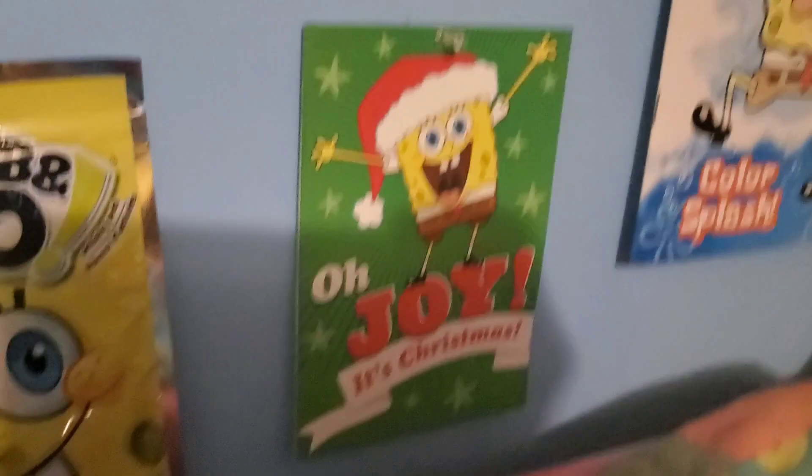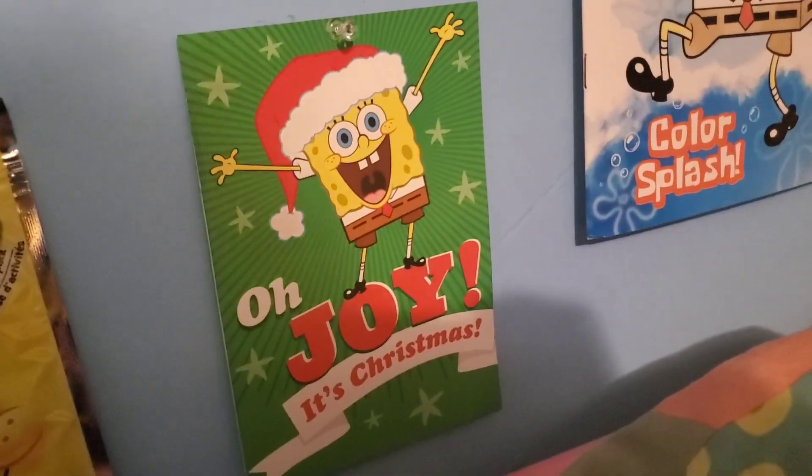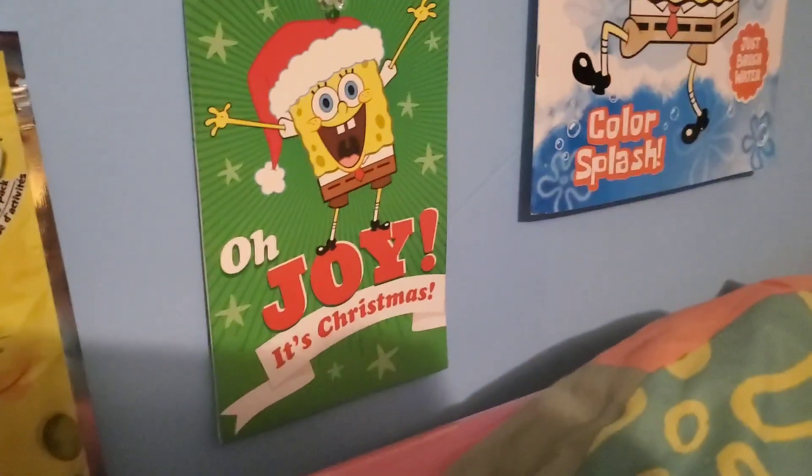Last thing's right here. This is new actually — the Spongebob Christmas card. I put it on the wall because I love getting Christmas cards. I don't know about anyone else but I have so many cards. I have this one and a Halloween one. I got that Halloween one from a friend that I'm no longer friends with, but it was special so I'm keeping that.